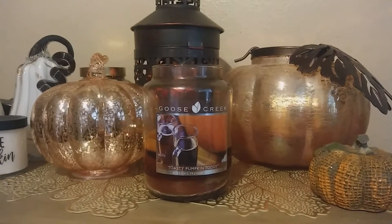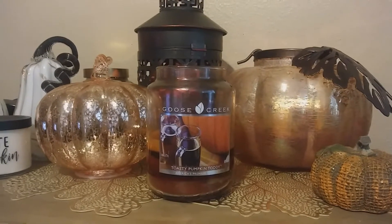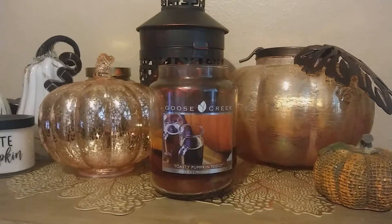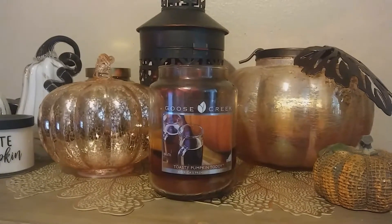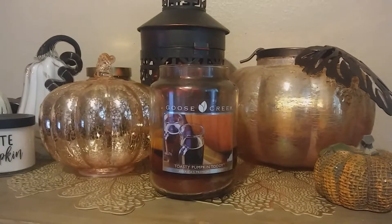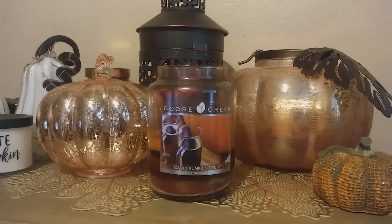It also depends on your home, you know, how high your ceilings are and all those things factor into how strong a throw is for a candle. But I think this one would pretty much smell great in anybody's house, anybody's layout, especially if you like those kind of scents.